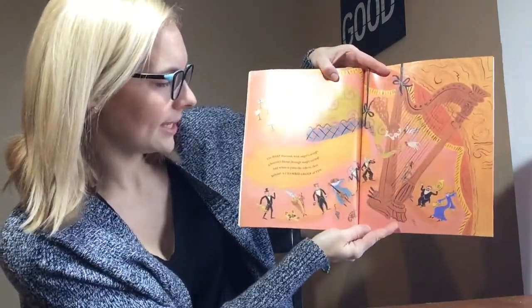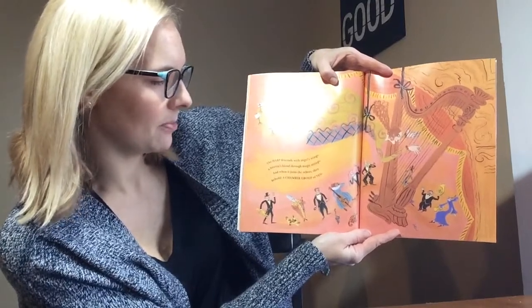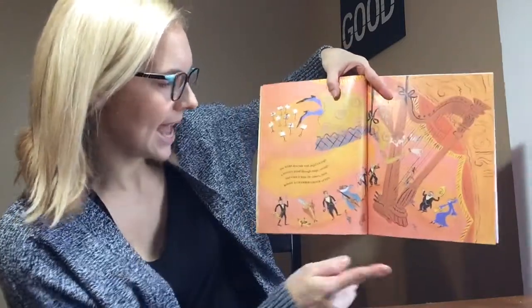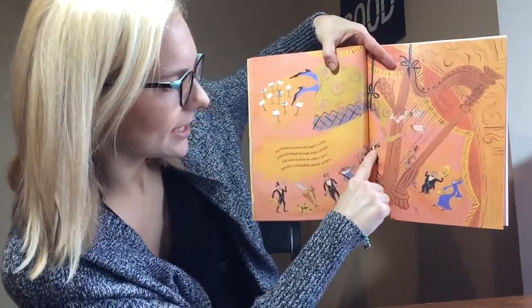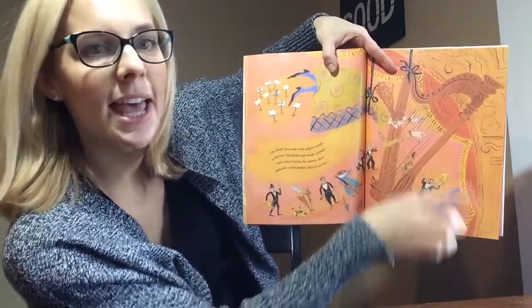The harp descends with angels' wings. A heavens blend through magic strings. And when it joins the others then, behold, a chamber group of ten. Let's count them. One, two, three, four, five, six, seven, eight, nine, ten instruments.